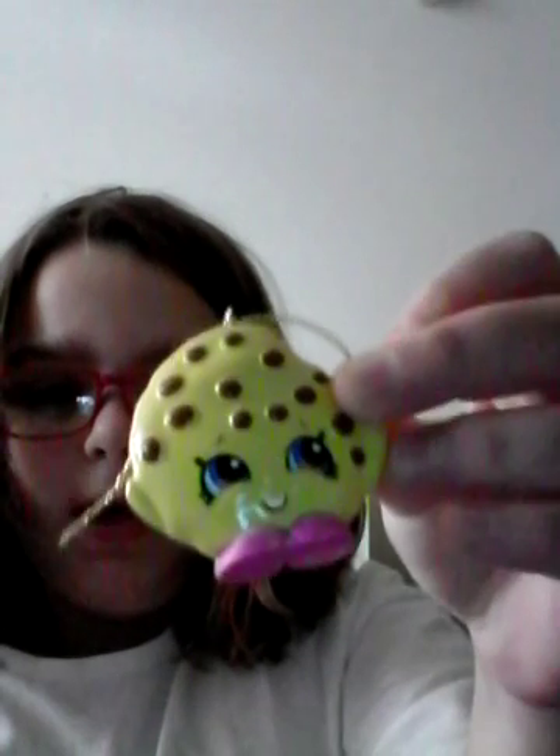Here's one of my stocking stuffers. They're Shopkins Christmas Ornaments. If you guys celebrate anything else with a Christmas tree — this is Cookie Cookie. There's also Strawberry Kiss. They look like this, but Strawberry Kiss was obviously not Cookie Cookie.